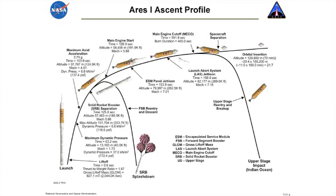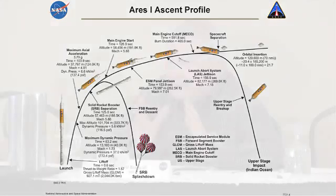This allows the upper stage to reenter into the Indian Ocean — a remote area with no shipping lanes. Whether we're flying to the space station, a due-east launch, or flying lunar missions at 51.6 degrees inclination, in either case that orbit allows us to dump the upper stage into about the same area.